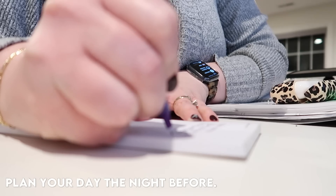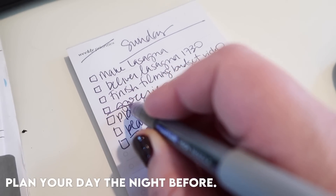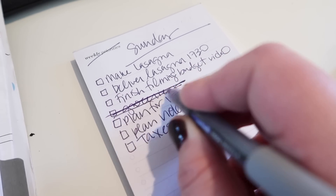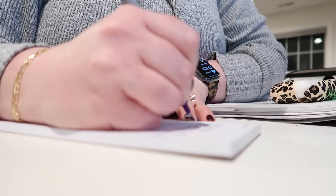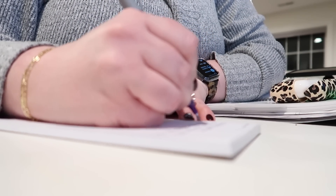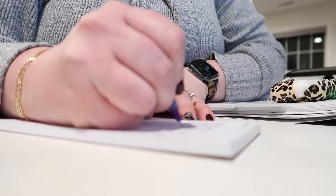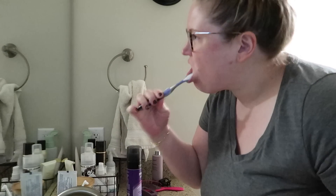I'm a firm believer that a good and productive day starts the night before. So the night before, I always try to make a list of everything that I want to get done. I try to choose not more than three projects or three things to get done, because otherwise it's just not attainable and you're not going to be able to get everything done — you're just going to get super frustrated.